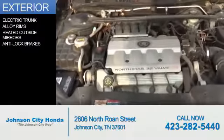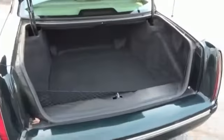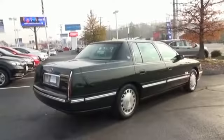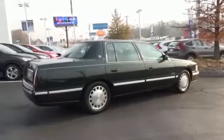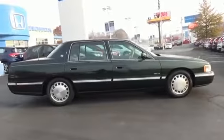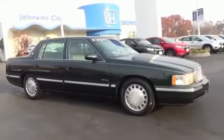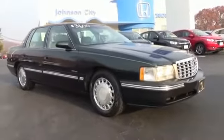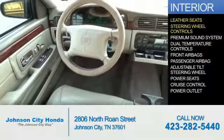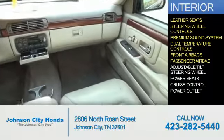The features include electric trunk, alloy rims, heated outside mirrors, anti-lock brakes. Inside you'll find leather seats, steering wheel controls, a premium sound system, dual temperature controls, front airbags, and a passenger airbag.